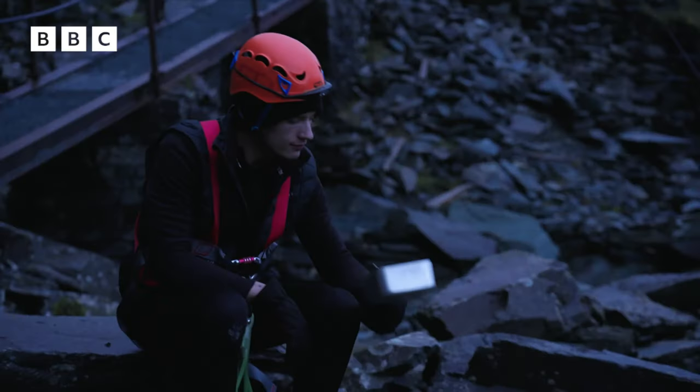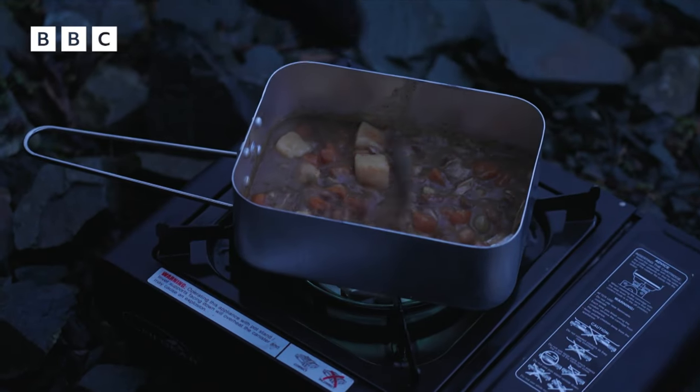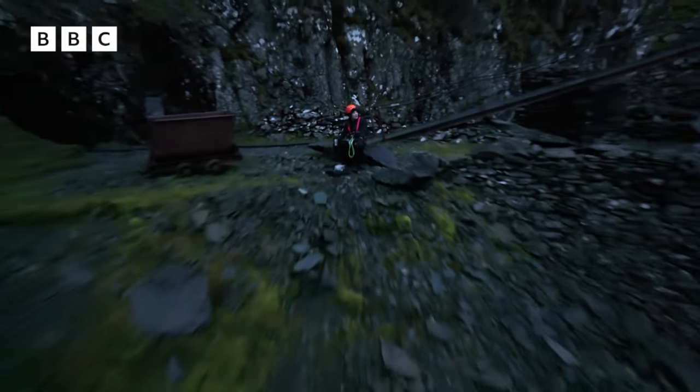With the night setting in, it's time for some much-needed food. I'm cooking lamb stew, the same meal that's been prepared by miners for centuries. I won't forget this epic dinner anytime soon.